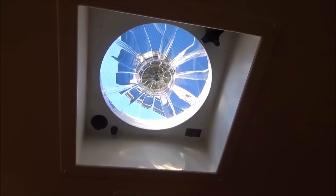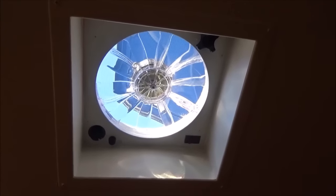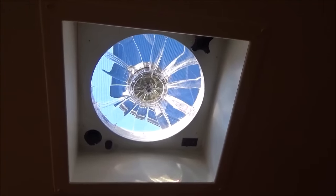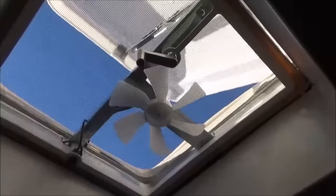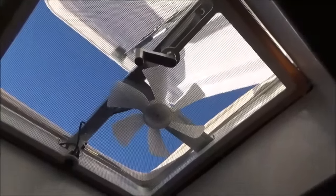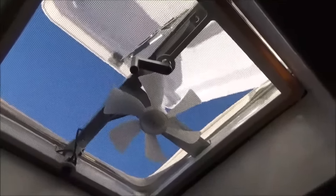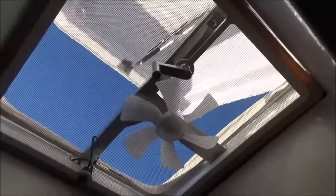If you guys remember in one of the previous videos, the fantastic fan that was in here was completely shot — it didn't work. This bath fan was the exact same way: the screen was gone, the actual fan was gone, and all of the tops, closing caps, and lids were gone — they had just been shattered from hail. So I had to put all new ones in.